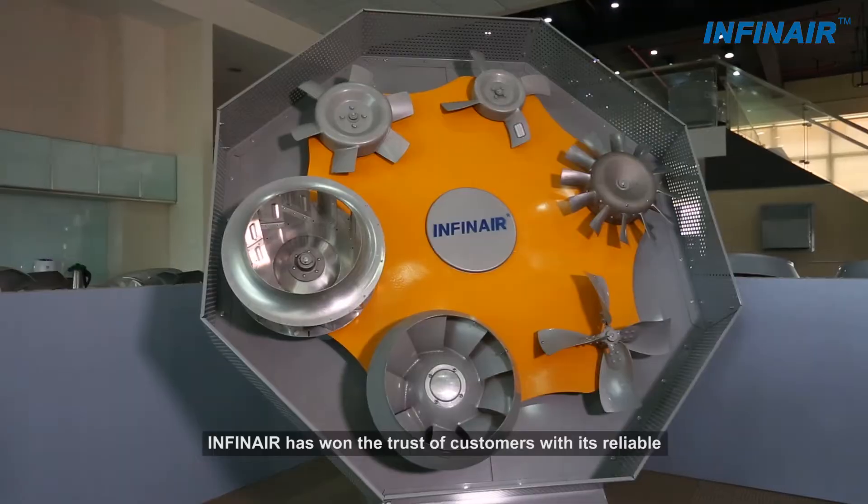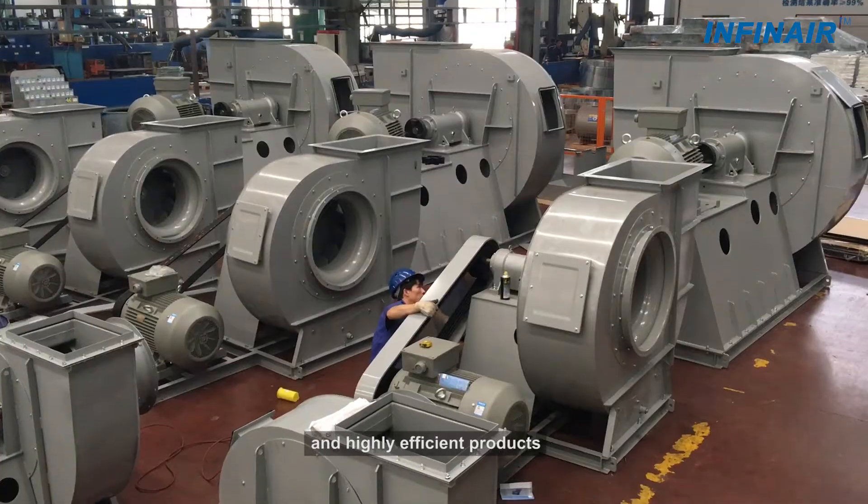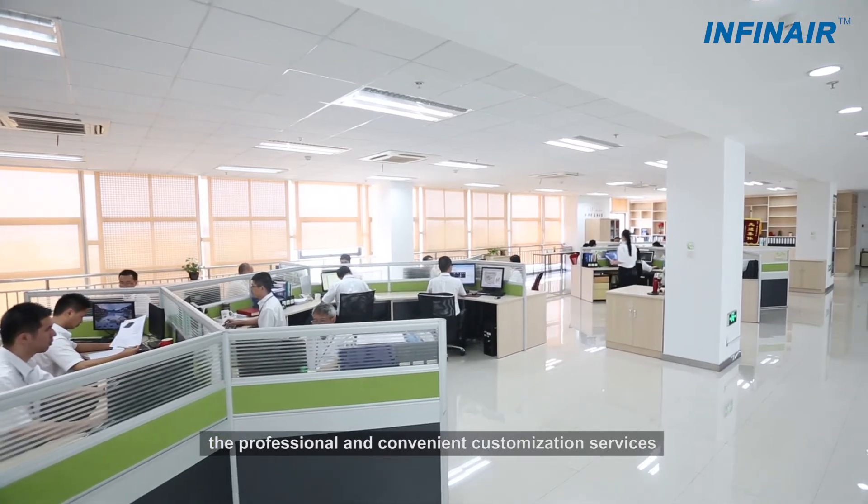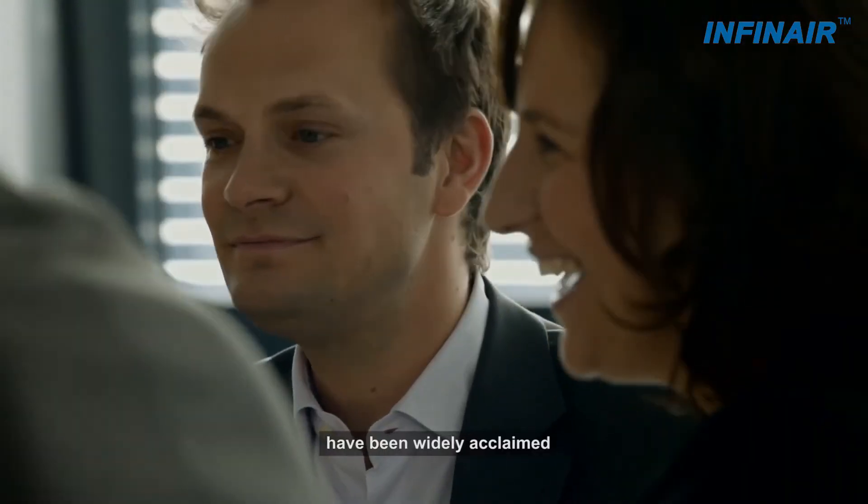Over the years, InfiniAir has won the trust of customers with its reliable and highly efficient products. What's more, the professional and convenient customization services have been widely acclaimed.